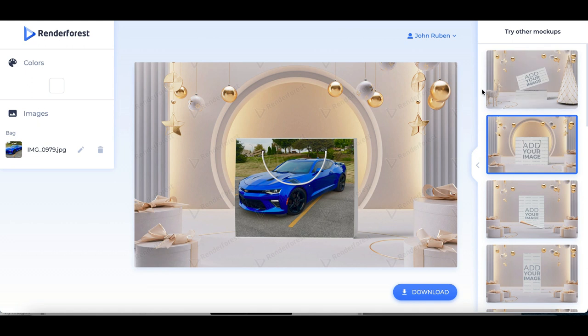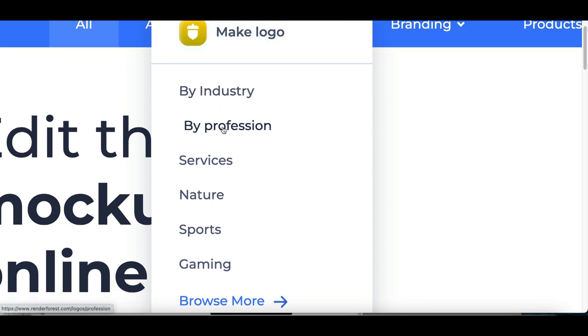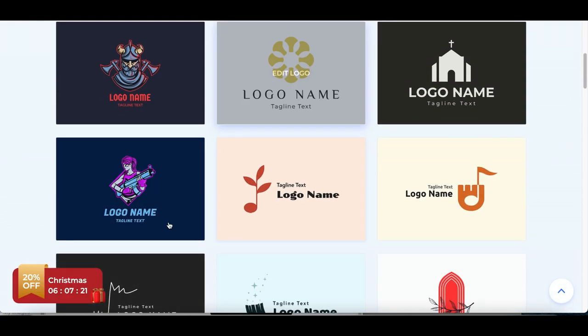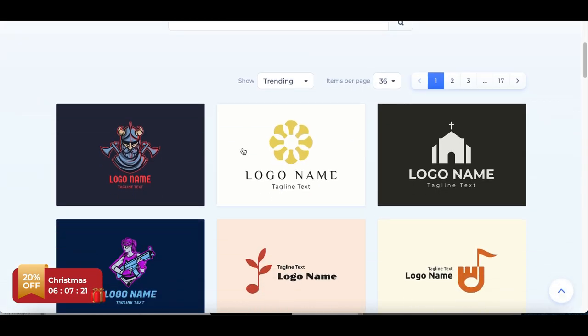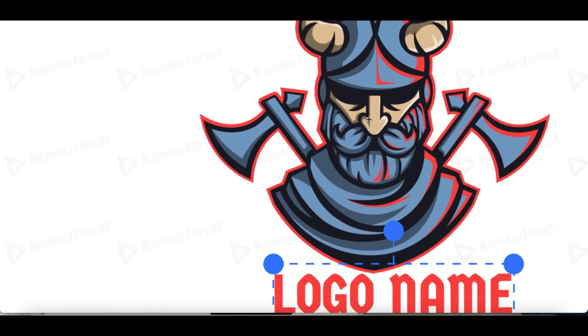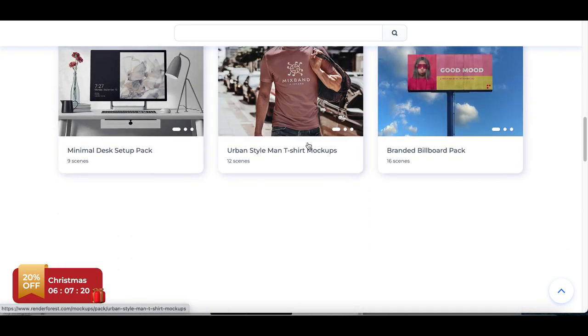Once you're done, all you have to do is click download and send it to whatever business is hiring you. This website also lets you create designs — so if a company wanted to hire you to create their business logo, all you'd do is click on logos at the very top, see templates pop up, click any template, and start creating a custom logo. A customer can literally hire you to create their design and logo, and then also hire you to create mockups with that logo on products they want to create.